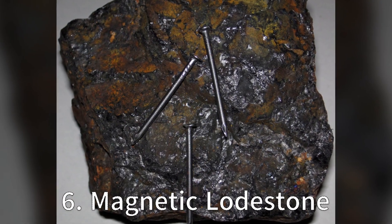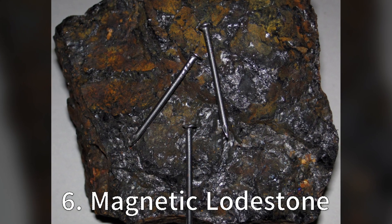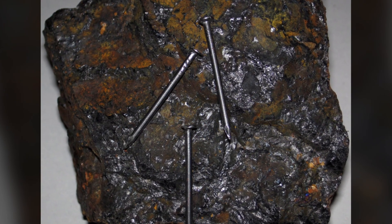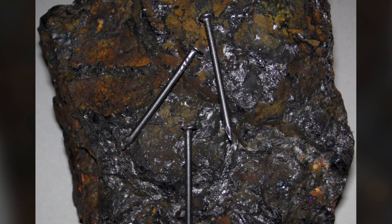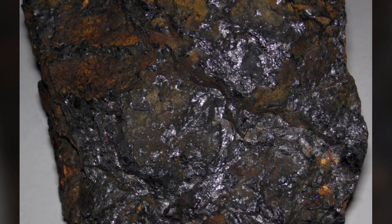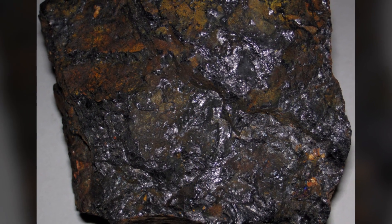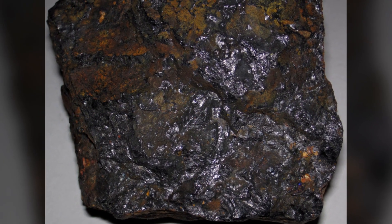Coming in at number 6 is the Magnetic Lodestone. This is a naturally magnetised piece of the mineral magnetite, which aligns itself with the Earth's magnetic field. This rock was key to ancient navigation, paving the way for the compass. It's safe to say this rock has quite an attractive personality, magnetically speaking.